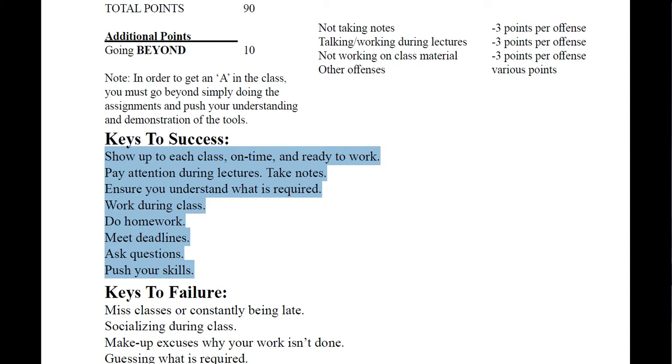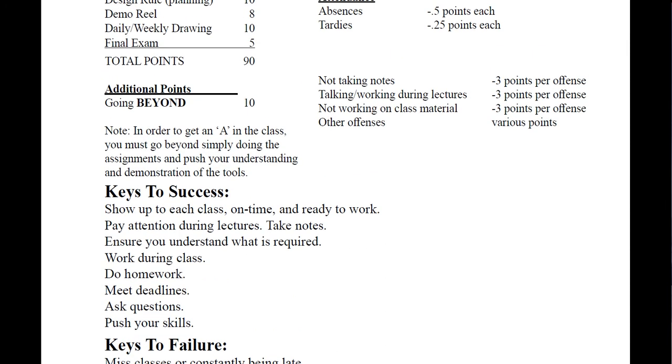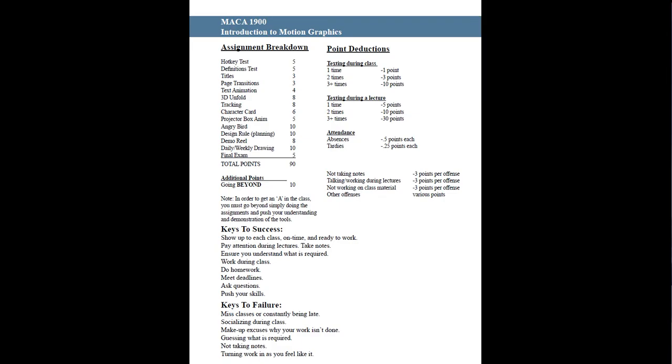Keys to failure: missing classes, constantly being late, socializing during class, making up excuses why your stuff isn't done, guessing what's required, not taking notes, and turning in work as you feel like it. I'm fine with talking during class at a reasonable level, but I don't want your assignment to be two days behind while you're talking about the latest Star Wars. You're here number one to learn After Effects — networking is great but focus on why you're here.